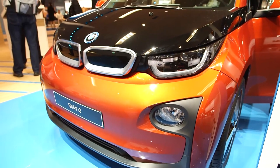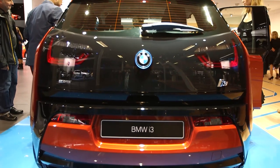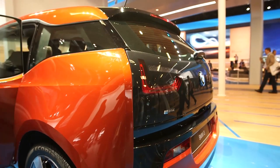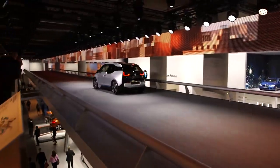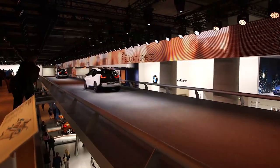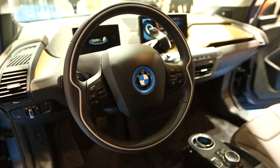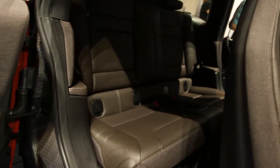Number one, it's available as all-electric or a range extender. The full electric model uses 22 kilowatt-hour lithium-ion batteries capable of producing 170 brake horsepower, meaning the i3 can hit 62 miles an hour in 7.2 seconds. It has an 80 to 100 mile range on a full charge. If you want more miles, a range extender is available with a supplementary 34 brake horsepower 650cc motorcycle engine. Performance figures do drop off, but the range goes up to 186 miles claimed.